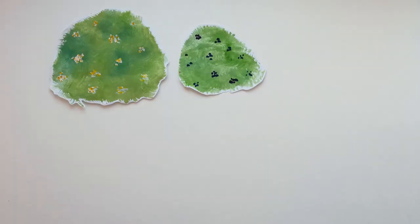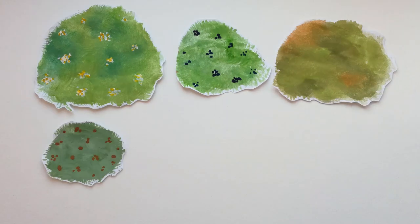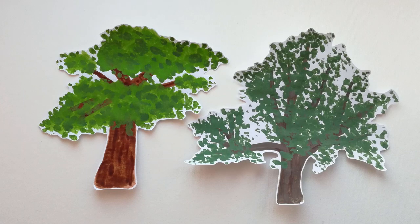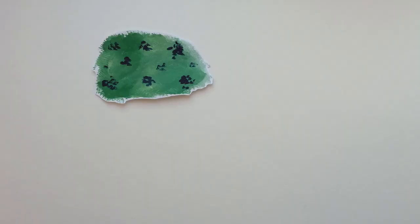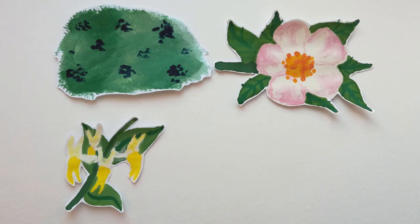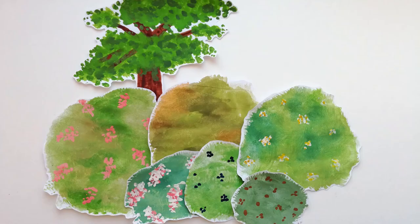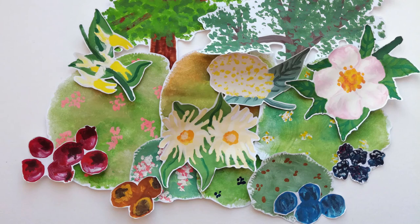The best hedgerows for wildlife contain hawthorn, blackthorn, field maple, hazel, spindle and wayfaring trees. They also contain some larger trees such as oak and ash. Within a hedge there will be a variety of plants such as bramble, dog rose, honeysuckle and clematis. A greater mix of different flowering species which produce flowers and berries at different times of the year provides insects and their predators with food sources over a longer period of time.